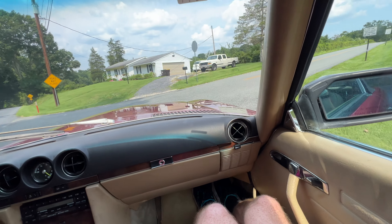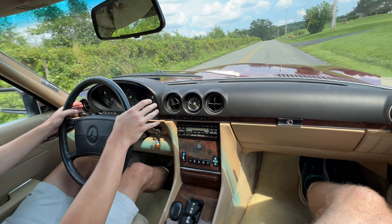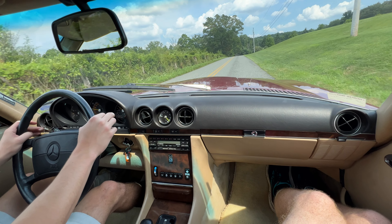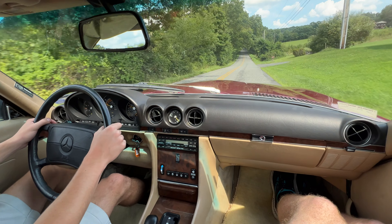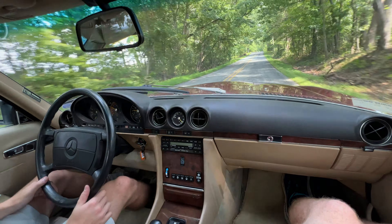We'll get on the brakes — brakes work great. Turning over here. What else can I show you? The AC is on right now, it's going pretty cold. It's a nice hot day out here. And yeah, we'll get on it for you a little bit. It's not a high-performance sports car by any means.